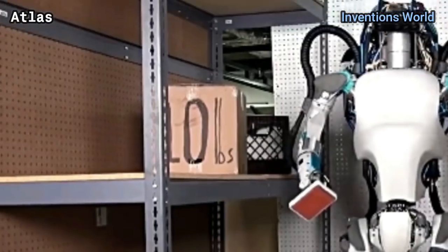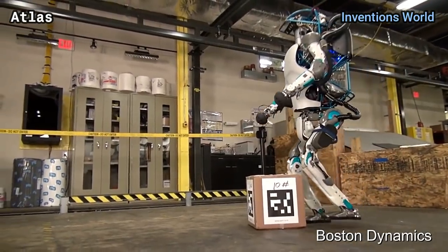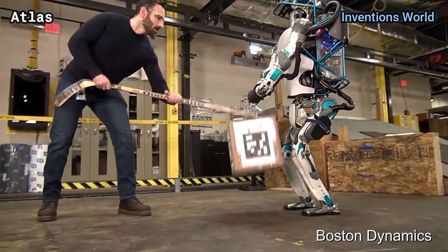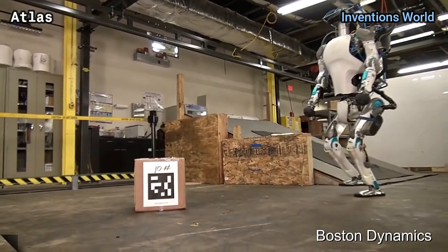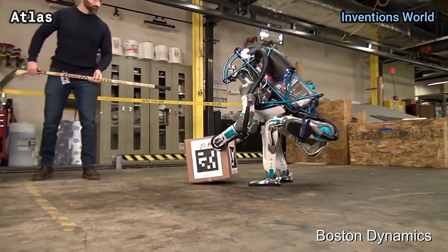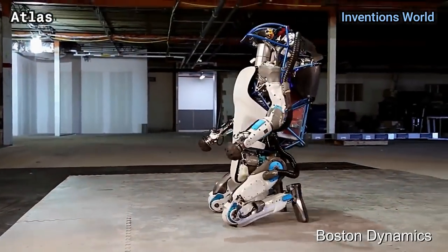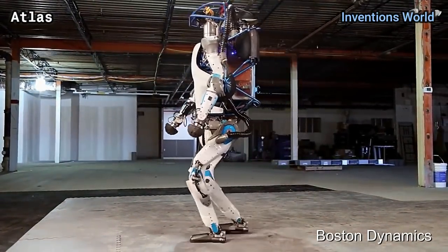Atlas has hands with fine motor skill capabilities, and its limbs possess a total of 28 degrees of freedom. Atlas can navigate rough terrain and climb independently using its arms and legs, although the 2013 prototype version was tethered to an outside power supply.